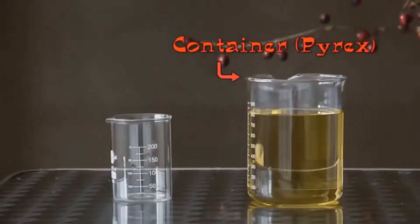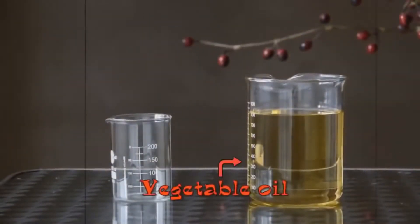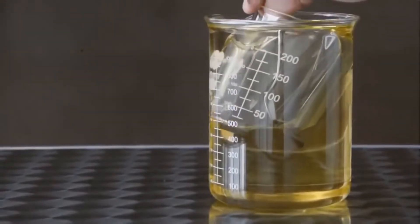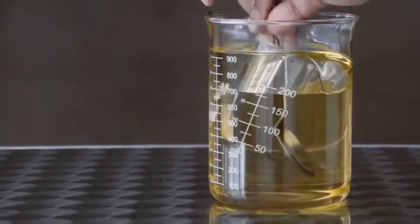Number 18: invisible glass. For this experiment you'll need two containers — one that you can fit the smaller one into — and vegetable oil. Fill the larger container with vegetable oil and slowly immerse the smaller container. The reason this happens is because light doesn't travel through the oil quite as fast, so it reflects off the glass making it seem invisible.